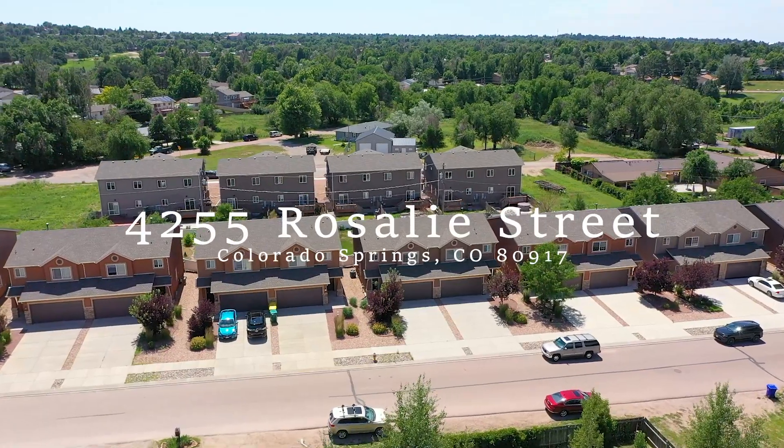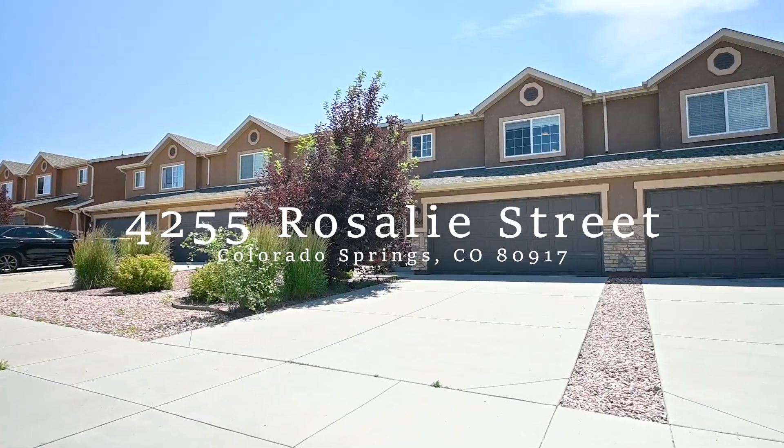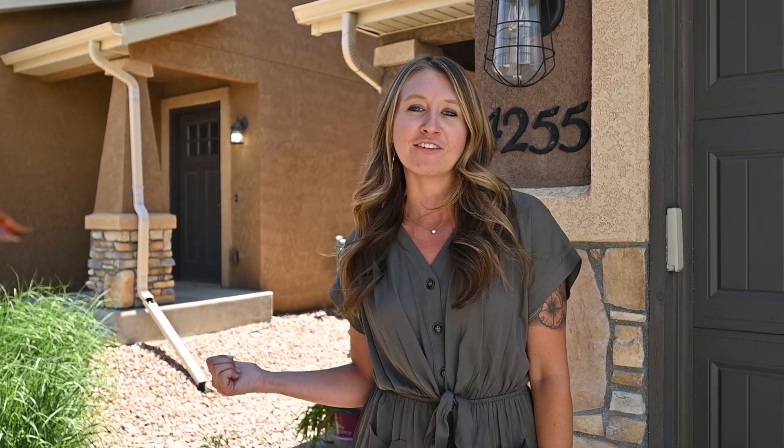Good morning! Welcome to 4255 Rosalie Street in Colorado Springs, Colorado. I'm Jessica Schwab with the Dave Brown team at Coldwell Banker First Choice Realty. Let's head inside for a quick tour of this three-bed, three-bath, two-car home.